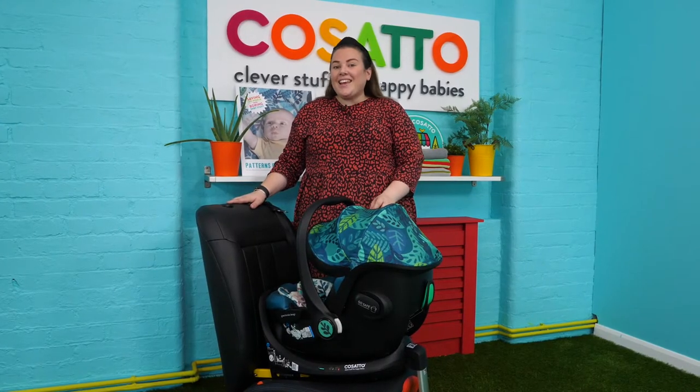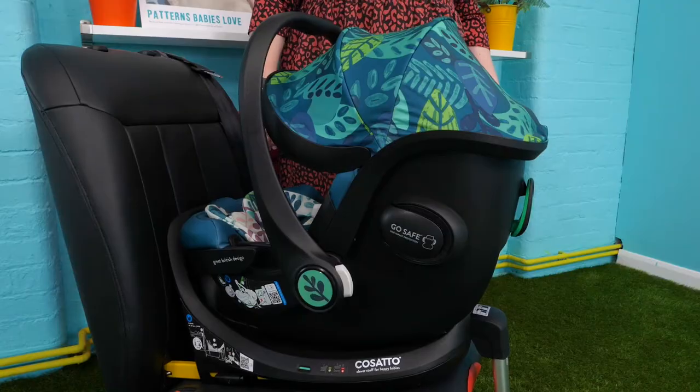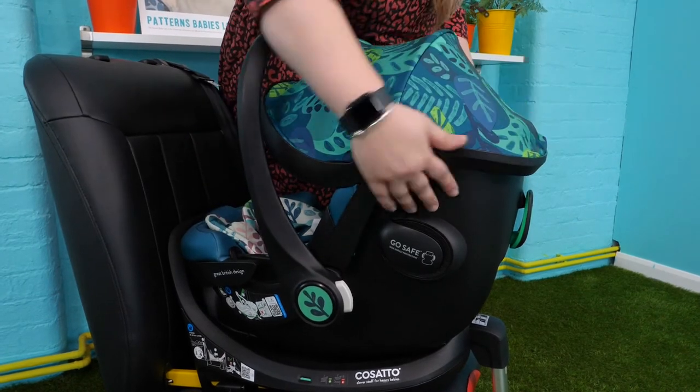The Acorn iSize brings safety and security to your snug little passenger. It can also be fitted with the adult seat belt rearward facing for ease and safety. The Acorn iSize car seat has impact and protection at the core of its design.